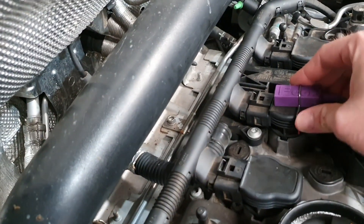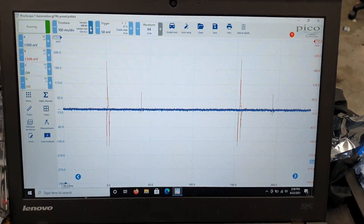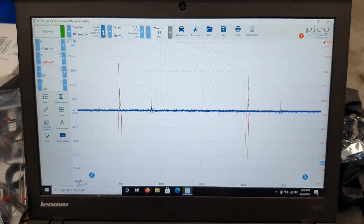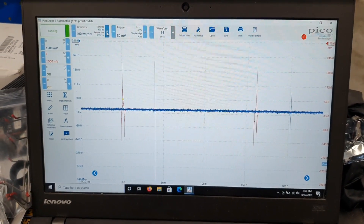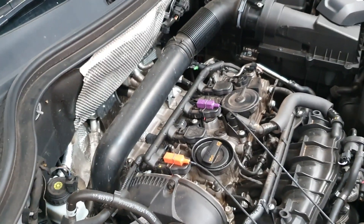Same weak output back from this coil that came from number four — exactly the same as it was when it was on cylinder four. So we know this coil is definitely failing, 100%. We'll speak to the customer to see what they want to do. I just wanted to show you a quick one because these e-cops are absolutely fantastic.